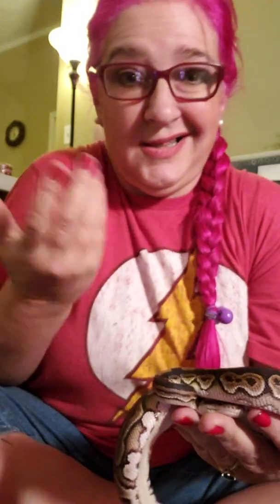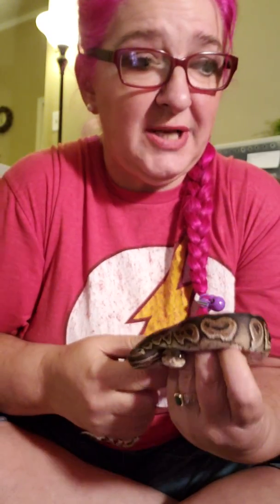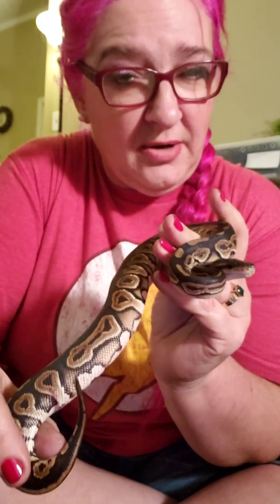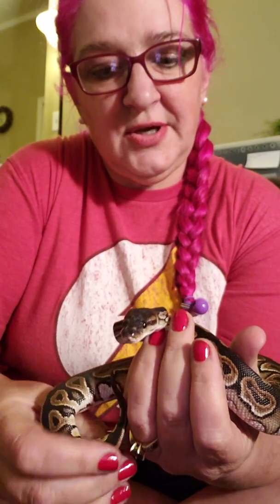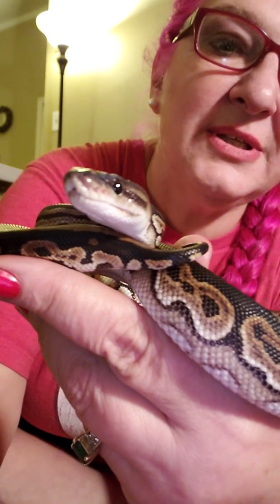I got my first ball python a year ago at the age of 51. I will tell you right up front, I am not good at identification, I am trying so hard. Are there markers that show that she is het albino, or do you just know she's het albino because of her parents? If you could explain that to me, it would be helpful. I'm going to put these guys in their tubs — they're very cold. They did have a heat pack, but they were really, really cold. Let's see if I can focus in on her. Isn't she beautiful?